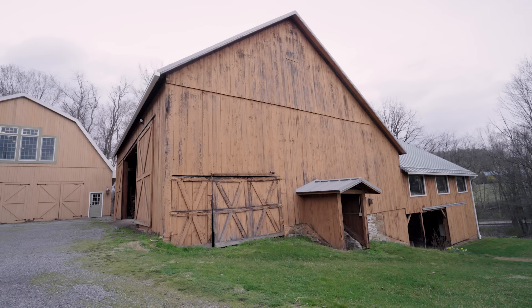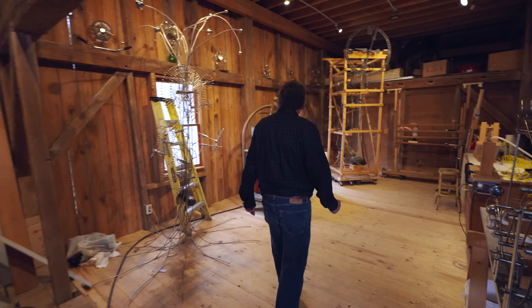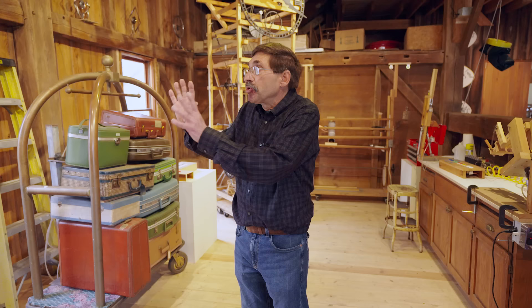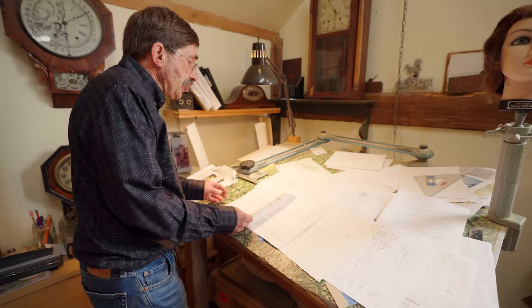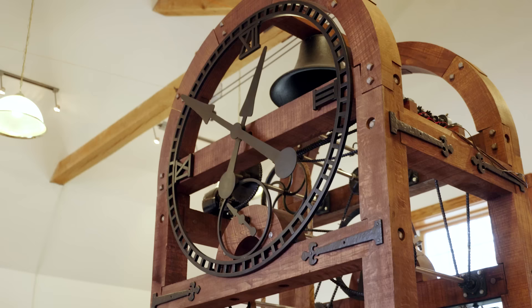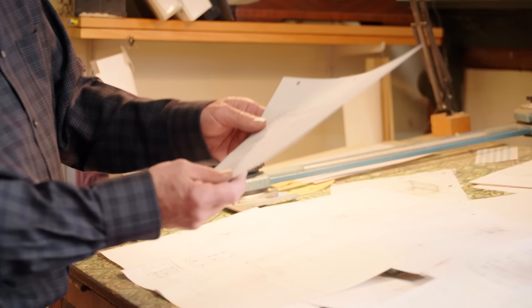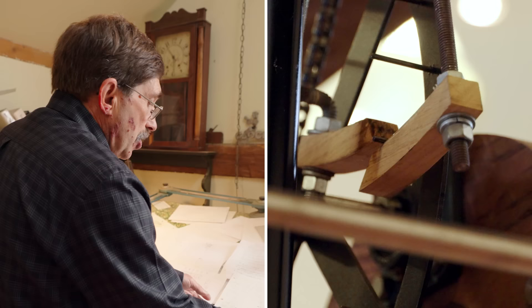As staggering as Rick's finished clocks are, he always has something in the works that he's never done before. This is my prototype area where I go from creating an idea to actually building it. Some of these work quite well; some are still in the refinement stage. This one in particular is the timber frame clock with different size gears. Here are the chimes, and here's a detail of the escapement we used.